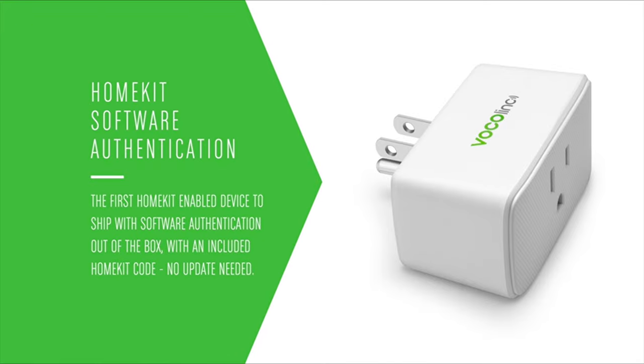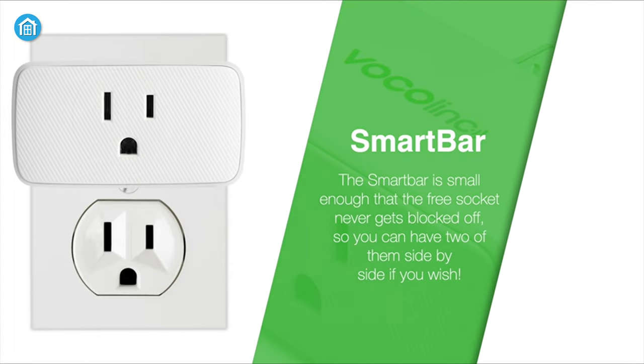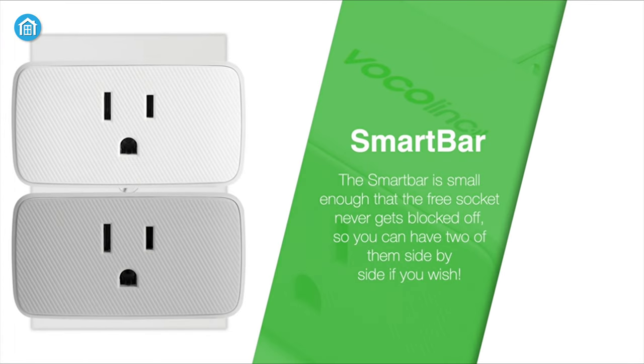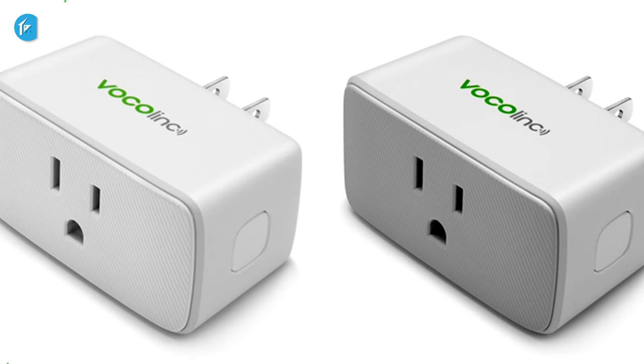Design-wise, the Vocolink Smart Plug is very compact in size, so you can insert two of these devices in a single outlet flawlessly. If you want a smart plug that is very functional yet affordable, this is the device you should go for.